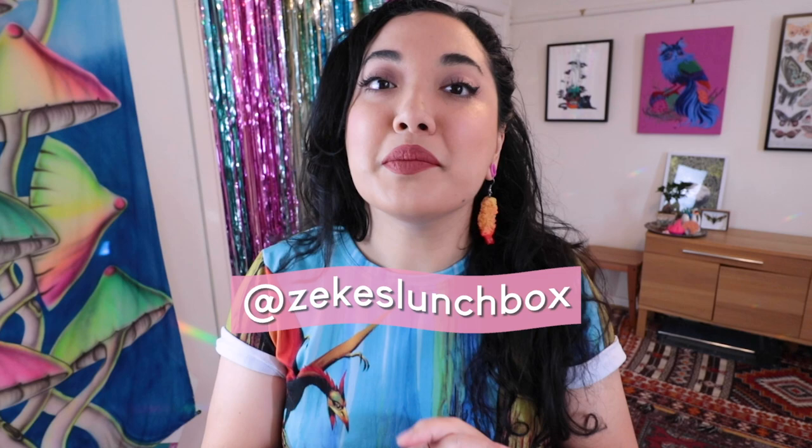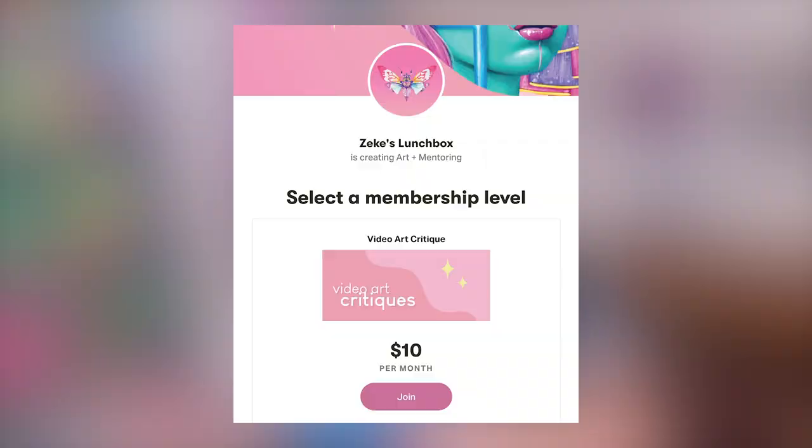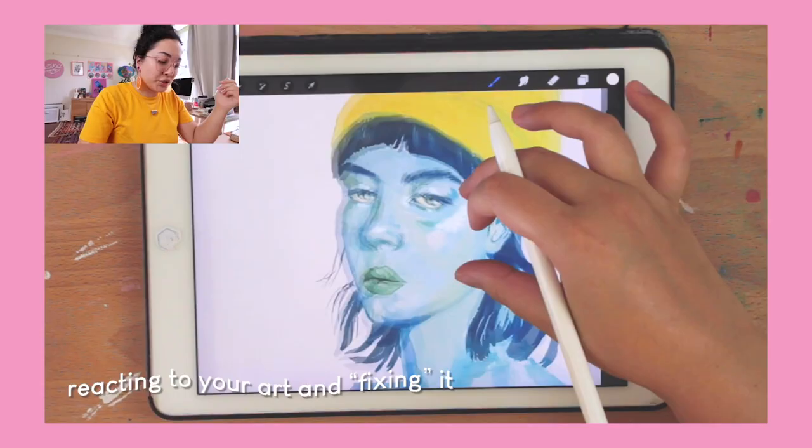Hello my loves, welcome back to Zeke's Lunchbox. Today we are going to go through some submissions from you guys. Over on my Patreon I recently transitioned that platform to be all about art critique and giving you direct feedback on your art. So in this video I'll be going through and critiquing art, doing a little draw-over, and going through areas where these submissions can be improved. So if that's of interest to you, keep on watching.